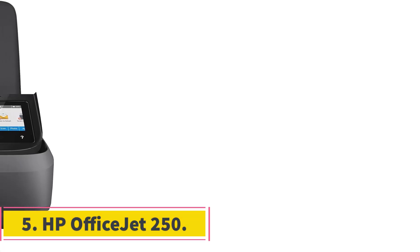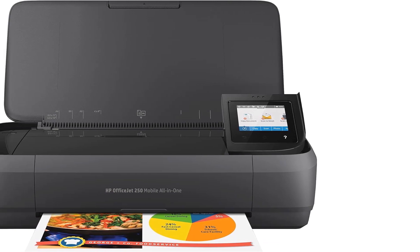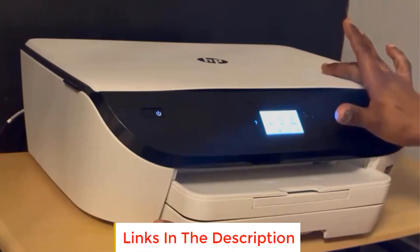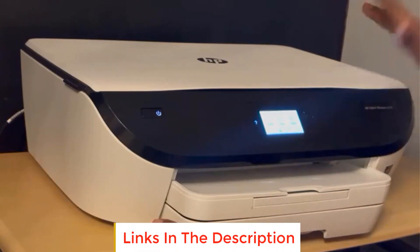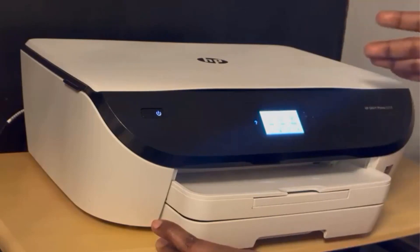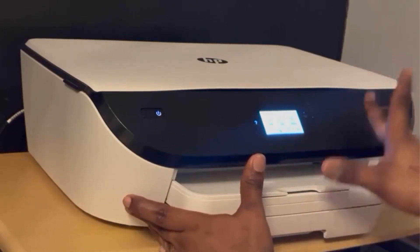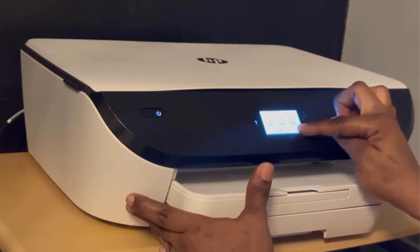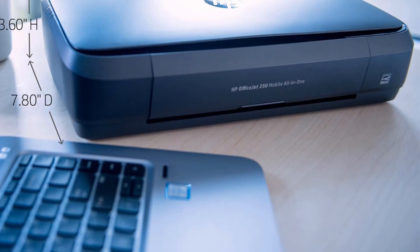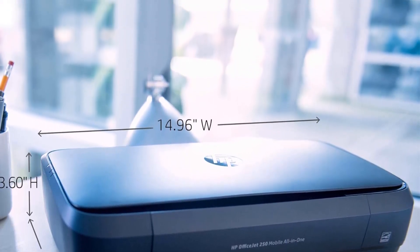Number 5: HP OfficeJet 250. The HP OfficeJet 250 is a versatile all-in-one portable printer designed to cater to various printing needs in a convenient and mobile fashion. It also functions as a scanner and copier, making it a versatile tool for document-related tasks. With the capability to connect wirelessly to your laptop or mobile devices, the printer allows for hassle-free printing from virtually anywhere. The built-in 2.65-inch color touchscreen simplifies the printer's operation, making it easy to navigate through settings and options.